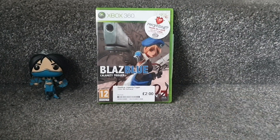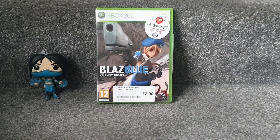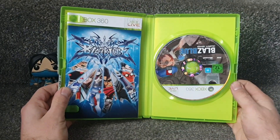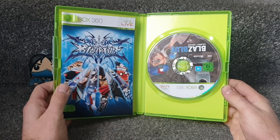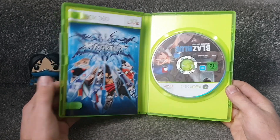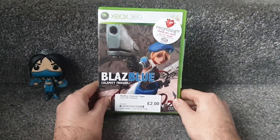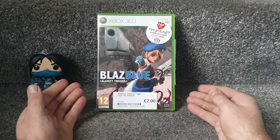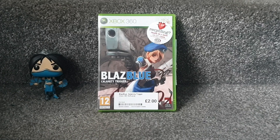The only other game I picked up that day from CEX was BlazBlue: Calamity Trigger. I do have another BlazBlue game for the Xbox 360 which I didn't enjoy as much as I'd hoped, so I'm hoping this plays a little differently. I'm always going to give any fighting game a go though. It's completely boxed with manual - another fantastic condition manual - and good quality discs. I do check before I leave a lot of the time.